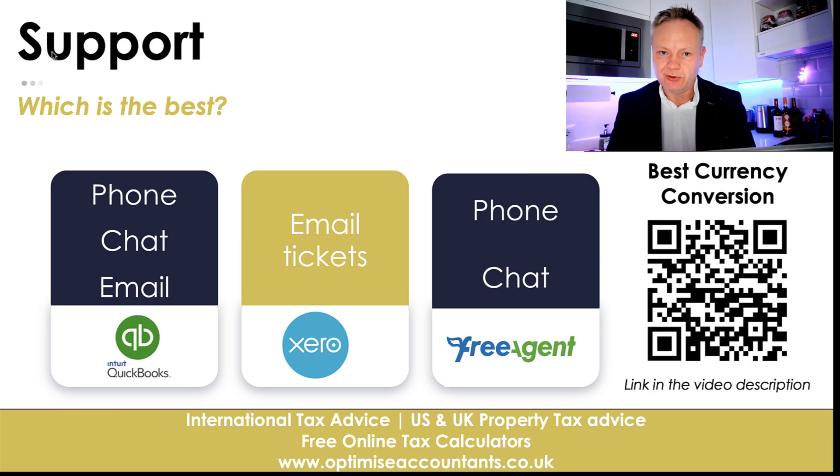How good is the support though? QuickBooks lets me down quite a lot. Whether I've got a journal I need to revert, a transaction that shouldn't be there, or a bank reconciliation that's sticking — that quirkiness means it shouldn't really be in the system. When you try to fix it, the support you get is mediocre at best.